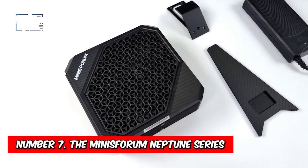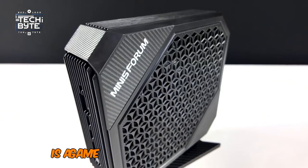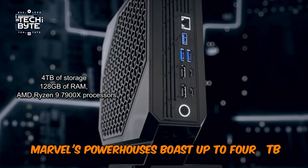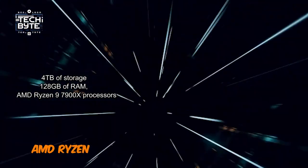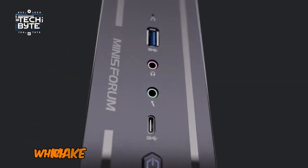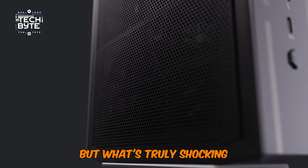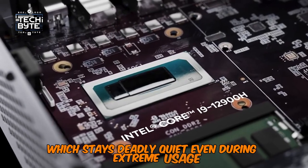Number 7: The Minisforum Neptune Series. The Minisforum Neptune Series is a game-changing lineup of mini PCs that will amaze you utterly. These mini mighty marvels boast up to 4TB of storage, 128GB of RAM, and AMD Ryzen 9 7900X processors, making them perfect for video editing, 3D rendering, and extreme gaming. But what's truly shocking is their advanced cooling system, which stays deadly quiet even during extreme usage.